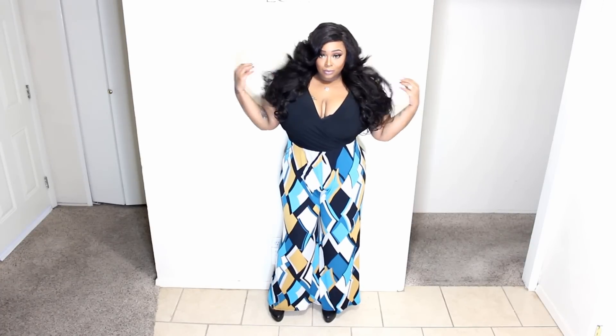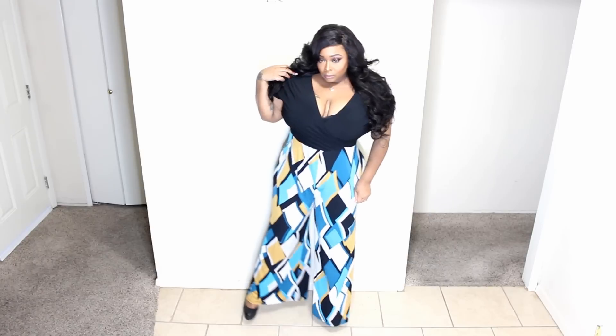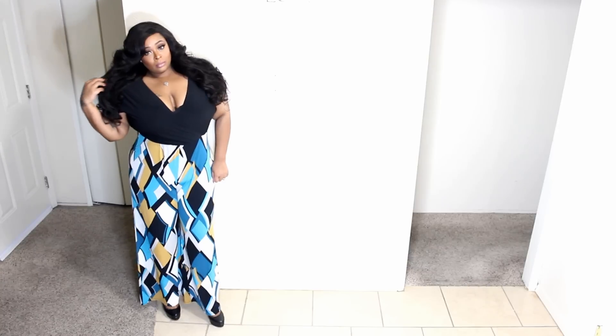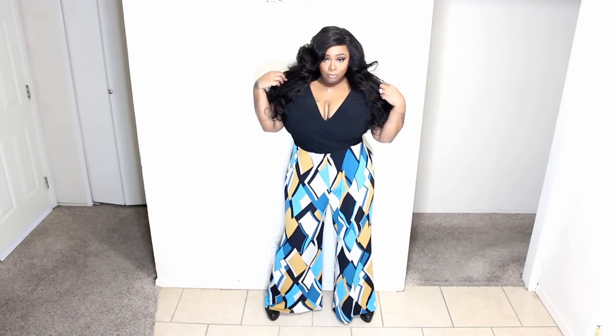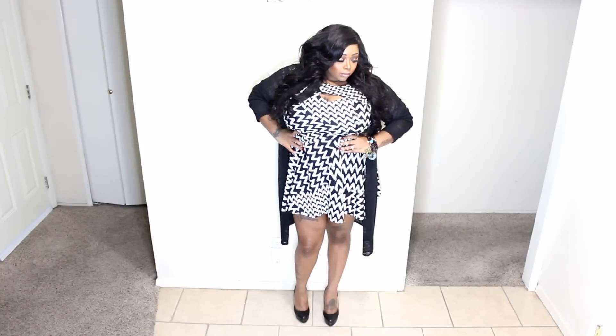This first piece is a romper pantsuit. I absolutely love this because you can get away with it at work, church, club, or a date — it's very versatile. It is wide leg and not too clingy to the body. The top is a little exposed, but you can pin it with a safety pin or put on an elaborate necklace to cover it. I'm going to spread my legs so you can see that it is pants.